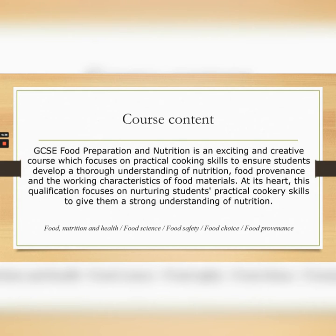At Key Stage 3, you would have already looked at food nutrition and health, food science, food safety, food choice and food provenance. You would have looked at it as a basic understanding and in GCSE, you would develop that understanding into a deeper level.